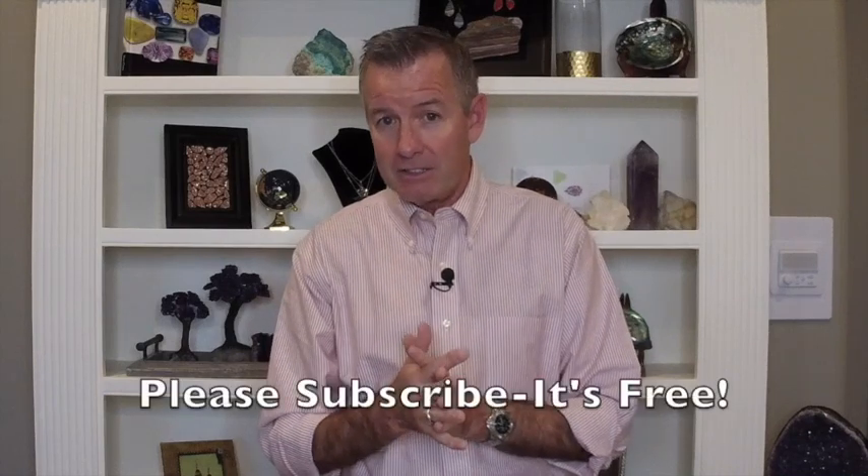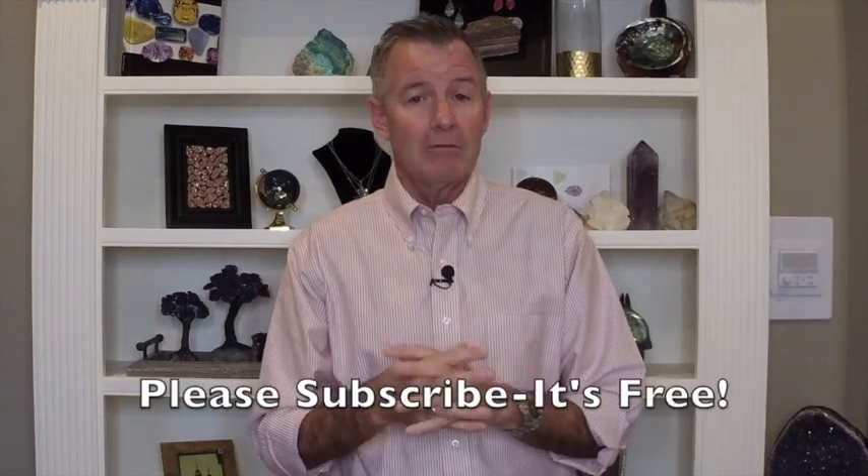On that happy note, we'll conclude this lesson. Next week we continue the garnet mini series, covering the special yellow and orange variety of garnet. Please subscribe if you haven't — it's absolutely free, it doesn't cost you one red penny. I'll see you all next week!